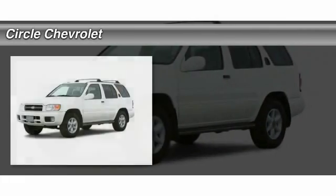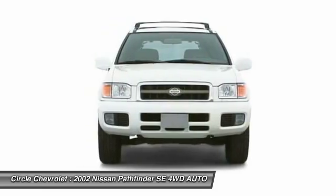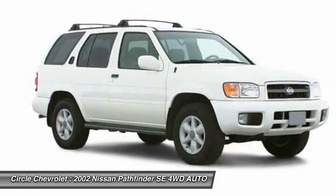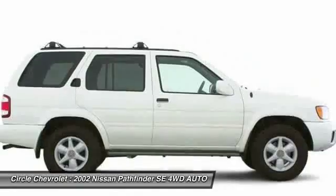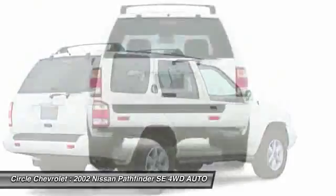The 2002 Nissan Pathfinder. The Pathfinder has a premium interior with three rows of seating for up to seven passengers, as well as versatile seating and cargo configurations. This SUV appeals to both truck lovers and car lovers.